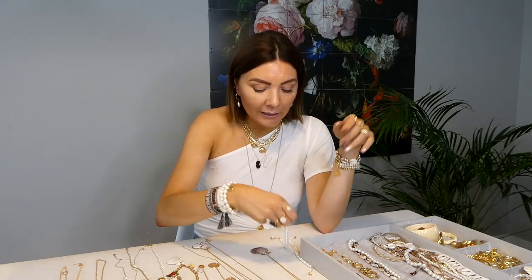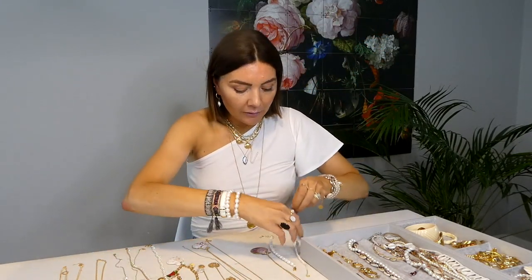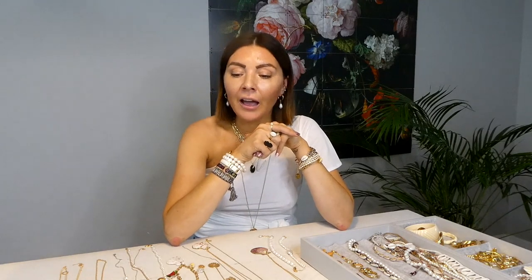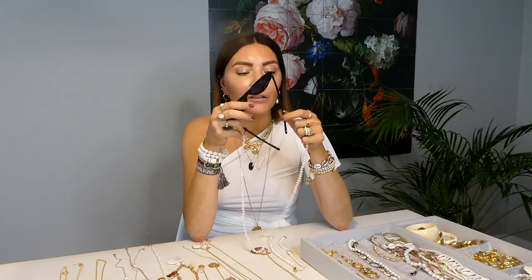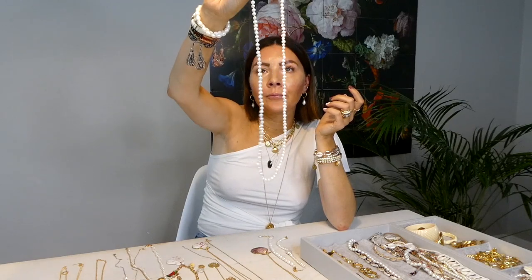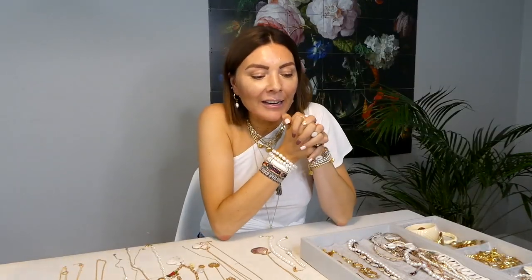I love anklets, so I always wear them in the summer. I have two pearl anklets and I want to get a gold one as well for the holidays — I'm on the hunt for that. Another accessory I love, which I'm including here because it's from a jewelry webshop, is a sunglasses chain made of pearls. I looked for this for months and I finally found it.